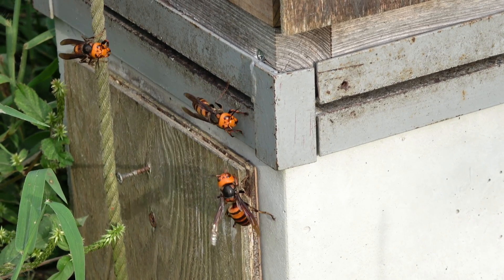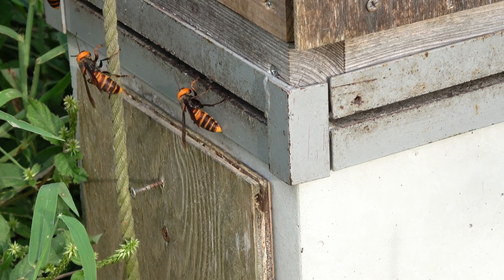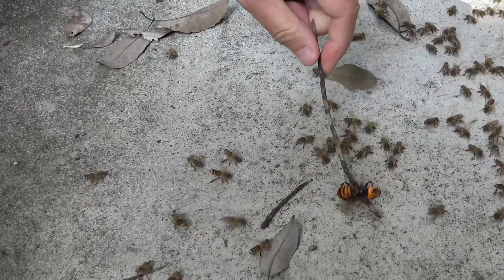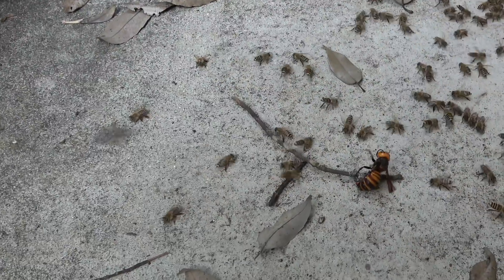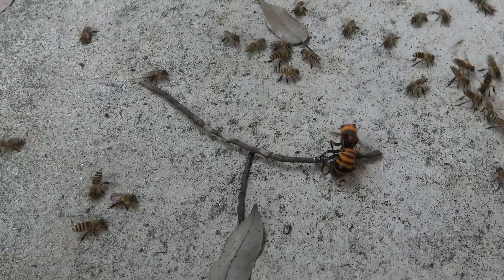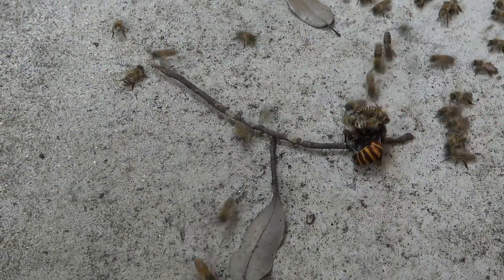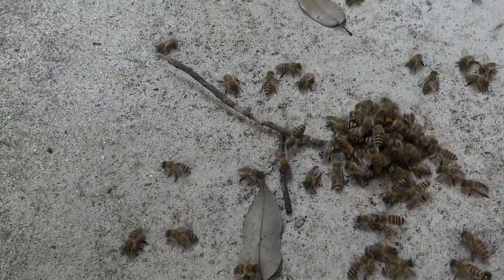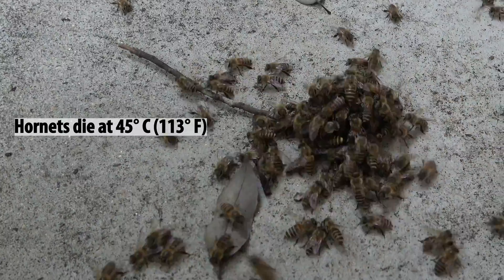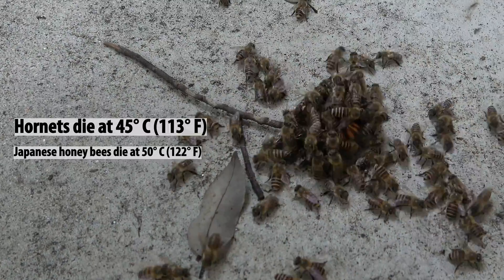If a giant hornet manages to enter the pile box hive, the Japanese honeybees will attack it. They can kill the giant hornet with the heat generated by surrounding the hornet with a tight swarm of bees. Since it is difficult to observe this behavior within the beehive, Mayu has set up a giant hornet attached to a twig outside of the beehive containing Japanese honeybees. Within a matter of moments, the Japanese honeybees have started attacking the giant hornet, creating a ball of bees around it. The hornet is no longer visible, and the bees are raising the temperature to around 47 to 48 degrees Celsius. Hornets die when the temperature reaches 45 degrees, while Japanese honeybees can withstand temperatures of up to 50 degrees.